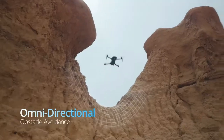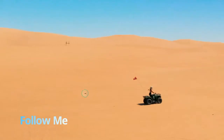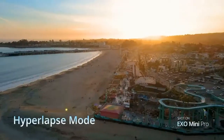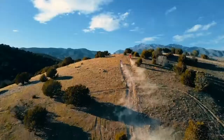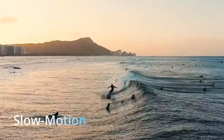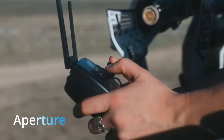Obstacle avoidance will prevent your crashes. Follow Me will capture your action. And the hyperlapses? Well, they'll blow your mind. We forgot to mention zoom, slow-mo, smart features, quick shots, night mode, HDR, speed, aperture, steady hover, USA hosting.